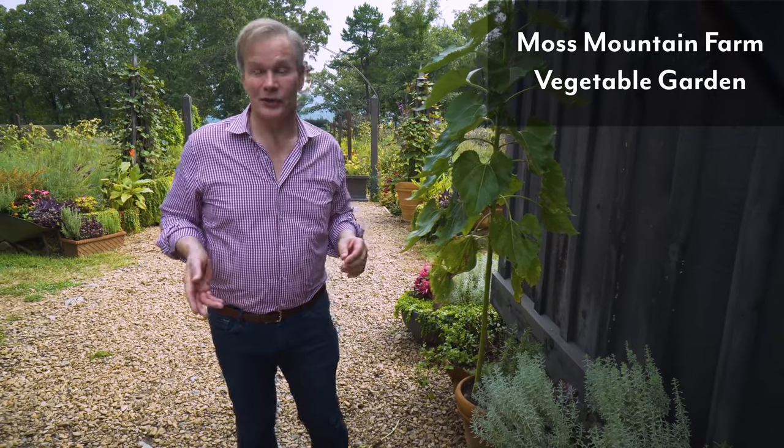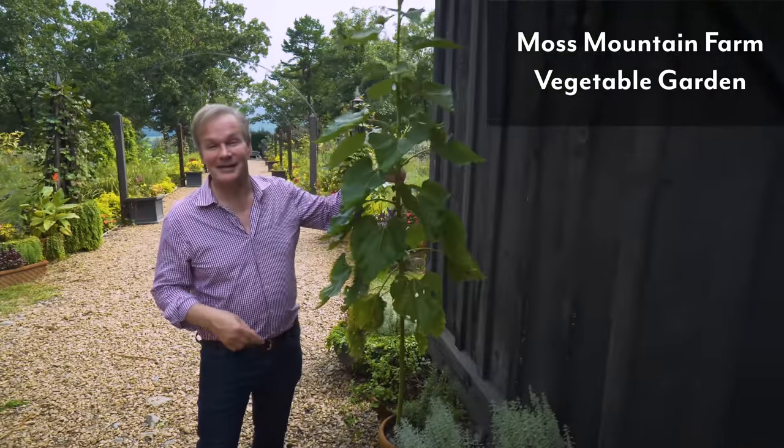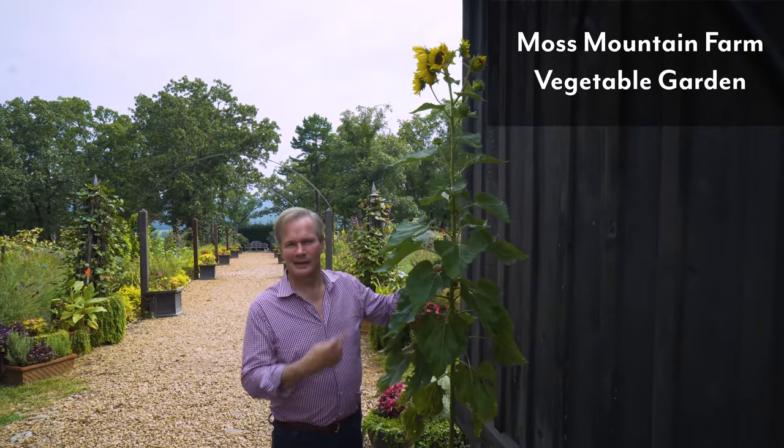Hey there, thanks for joining us for another tour today. We're at Moss Mountain Farm and we're going to walk through the vegetable garden. We're at high summer and there are some big blooms in our very diverse vegetable garden that I want to talk about. If you don't think you have enough room to grow things like sunflowers, look at this one we're growing in a single pot — it's about 16 inches in diameter. Isn't this a beauty?